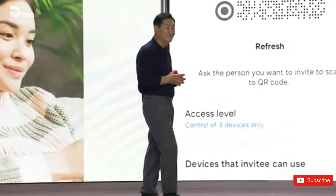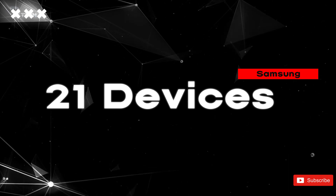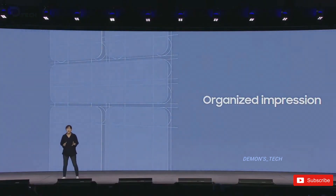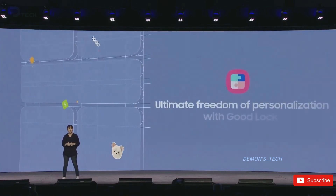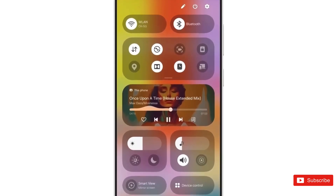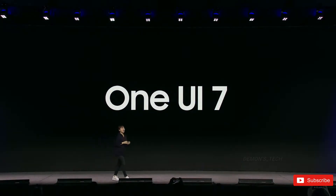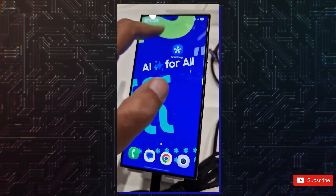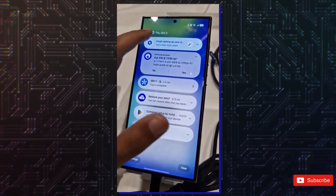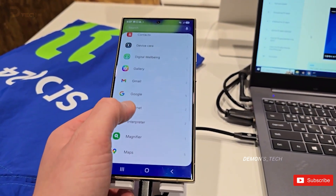According to this announcement, an impressive 21 Samsung Galaxy devices are officially confirmed to welcome Android 15 with the fresh and innovative One UI 7. This diverse lineup encompasses a wide array of devices — from cutting-edge flagship smartphones and futuristic foldable models, to popular mid-range favorites, and even a versatile tablet.